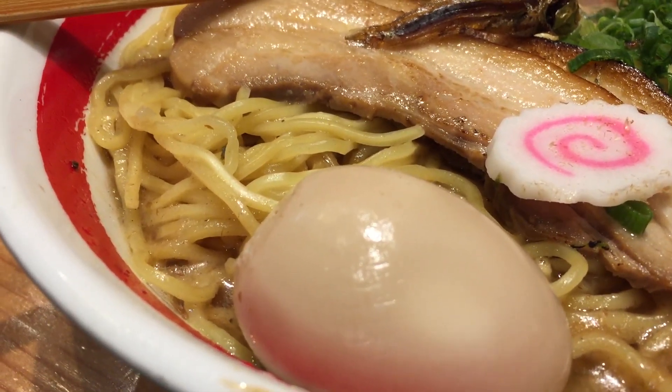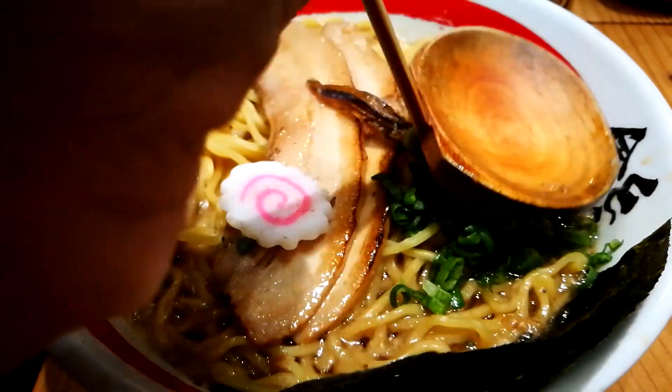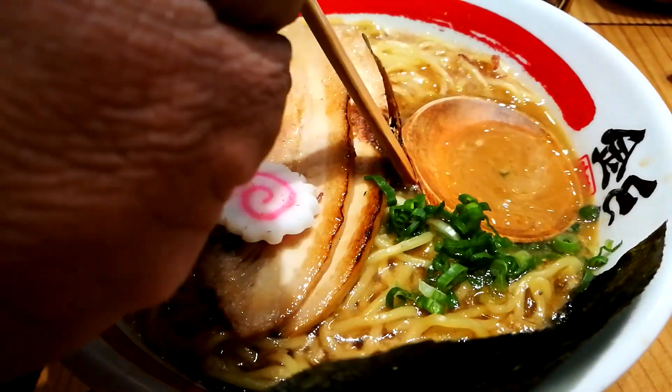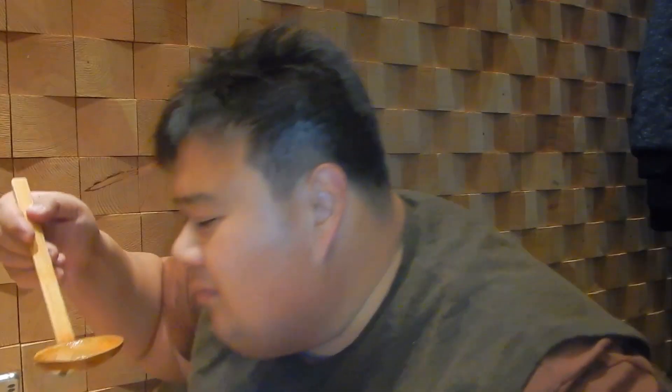Let's start with the soup. Look at that — it's really thick, guys, really thick soup. It has a somewhat anchovy taste but it's more porky and full-bodied. The fattiness of the pork is actually coating my mouth right now. It's so good, it's really thick.